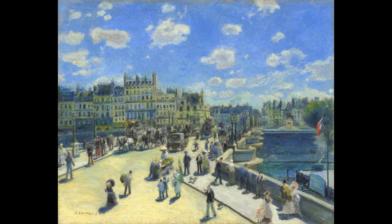Renoir's light unifies what might otherwise be disparate and detached figures. Everyone and everything in this painting is illuminated by the same light, and they are harmonized by color.